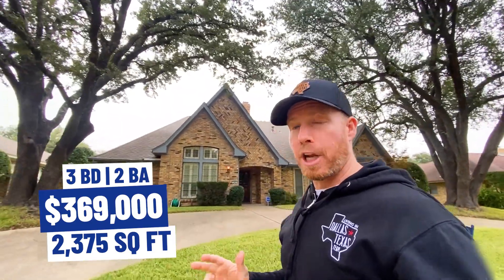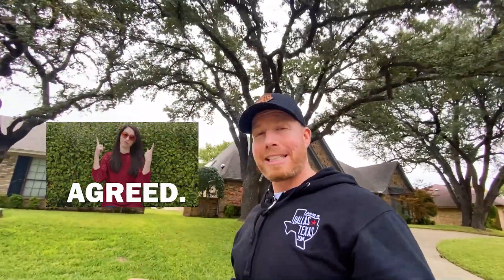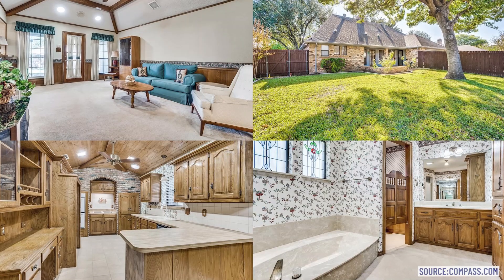We are in Duncanville — let's not waste any time, let's go check out the first property. We're coming up on our first stop here in Duncanville. This home is listed at $369,000 and it is a 2,375 square foot home built in 1980. On the outside it looks really nice. This is what I love about these older neighborhoods — huge mature trees, well-established neighborhoods. Down here in Duncanville, kind of like Cedar Hill and DeSoto, you get well-established neighborhoods and it's a little hilly.